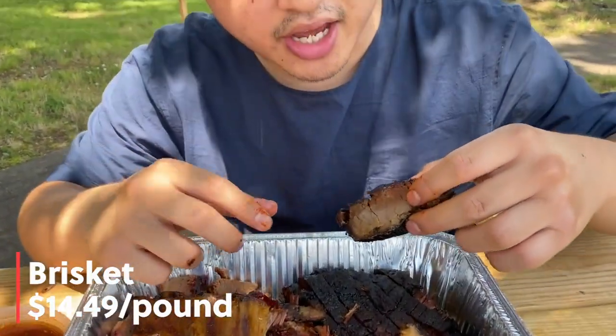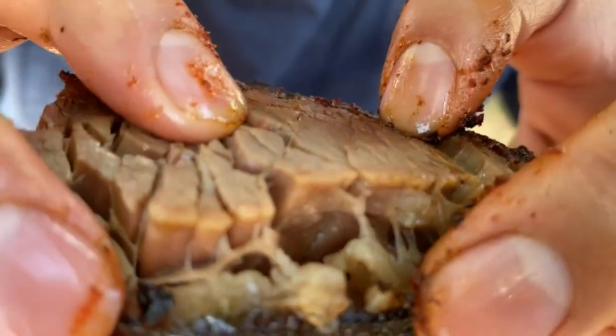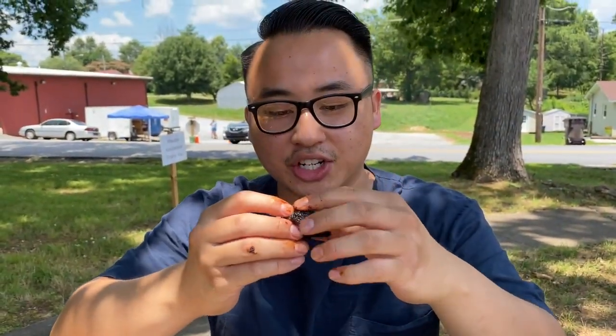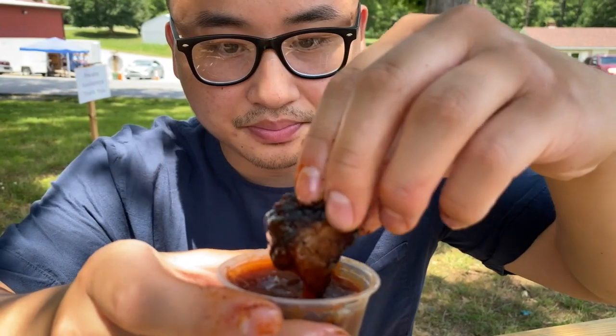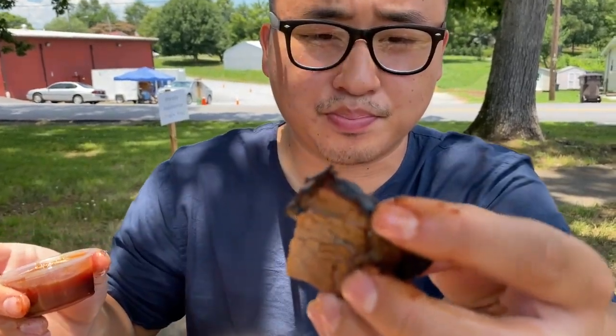I'm gonna go in for the brisket. Just look at that — look at the smoke ring and the char on that, and a little bit of fattiness. I'm gonna get a good bite here with a little bit of the fat and the meat, and dip it in the spicy barbecue sauce. The brisket is so smoky, savory, and salty, and then you get a little bit of sweetness from the barbecue sauce and the spiciness. That's just like the most perfect bite. Just look at the smoke bark on that.